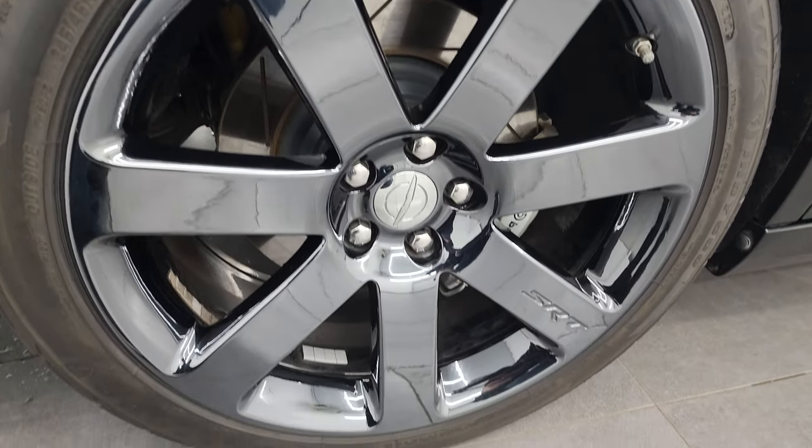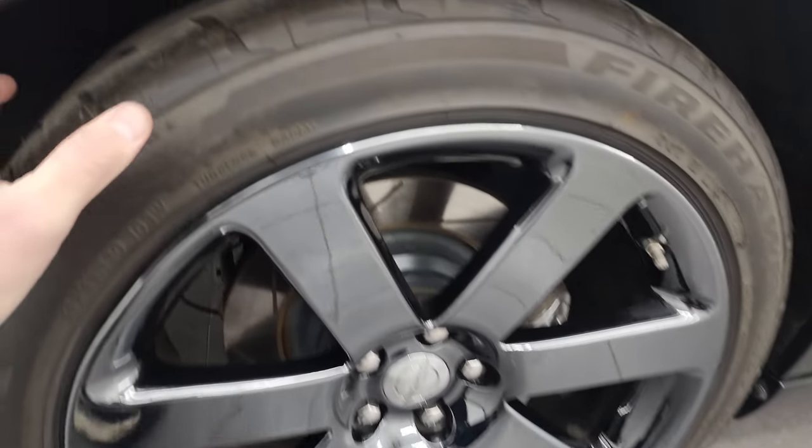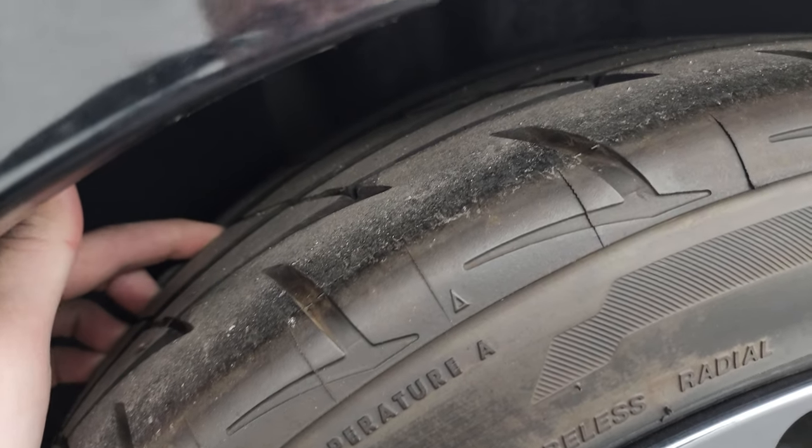The back wheel is in very nice condition as well, and the back tires have — I would say — probably fifty to sixty percent of the tread left on them.